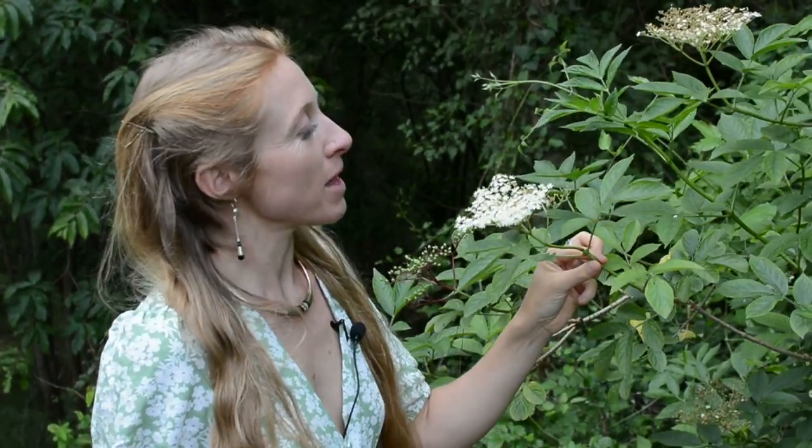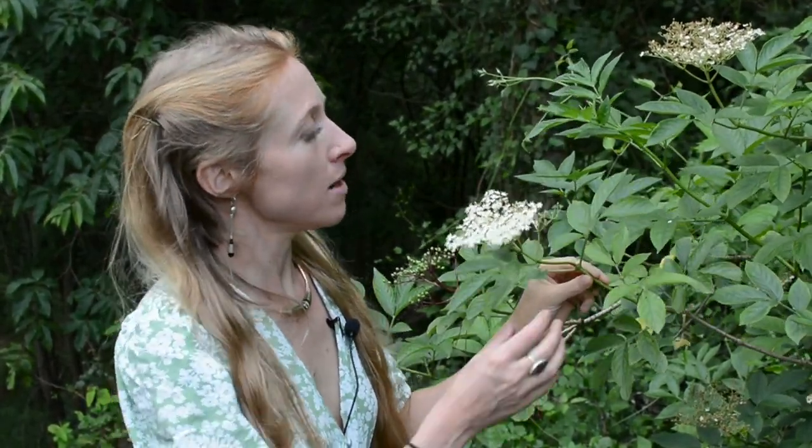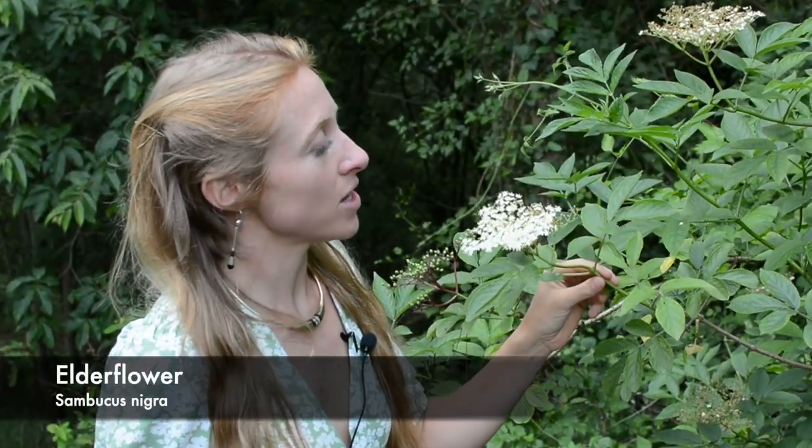Hi there, so today I've come out to look at elderflower and talk about the benefits of this lovely tree that mother nature brings to us. Elderflower is native to Europe but grows in the northern hemisphere with different types of variety. This is typically Sambucus nigra and it has loads of health benefits.